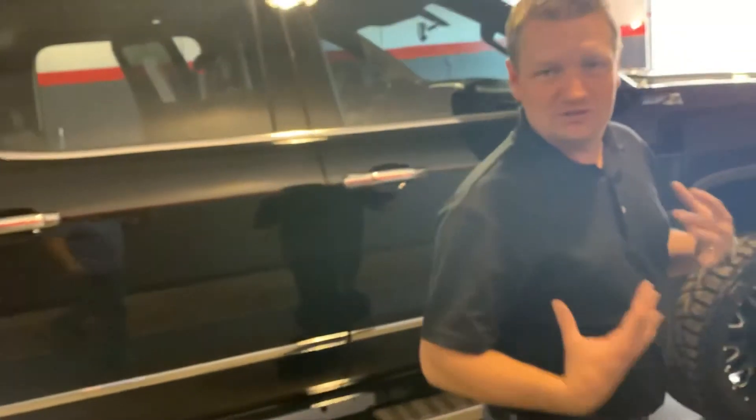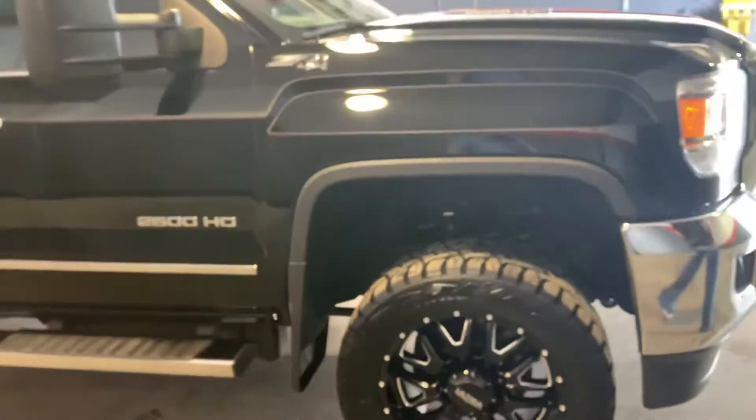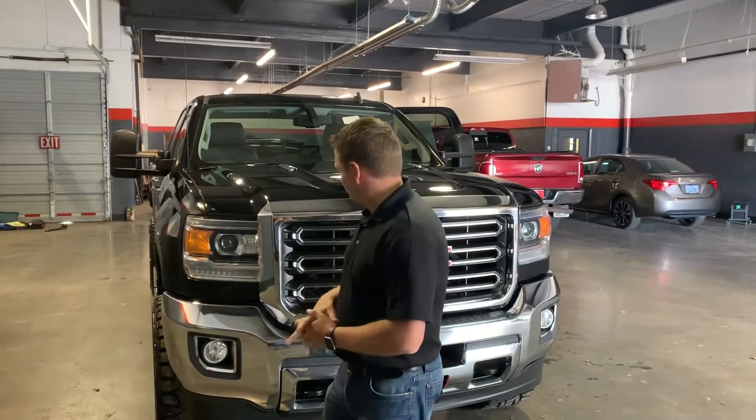6.6 turbo diesel. Level kitted. Beautiful 20-inch wheels — black on black. This truck looks fantastic. The 6.6 Duramax diesel under the hood, guys — this is the truck you want to get into. LED running lights, and I believe HID is also in those headlights, if I'm not mistaken. Very, very clean truck.